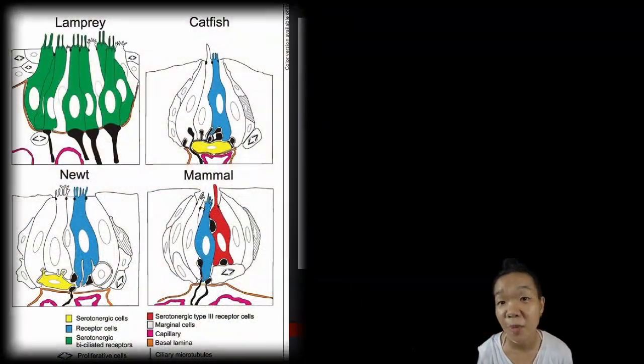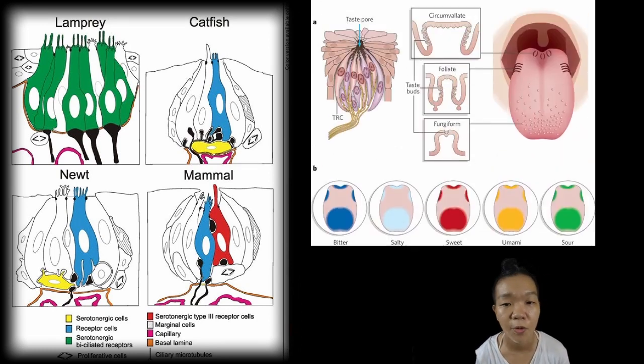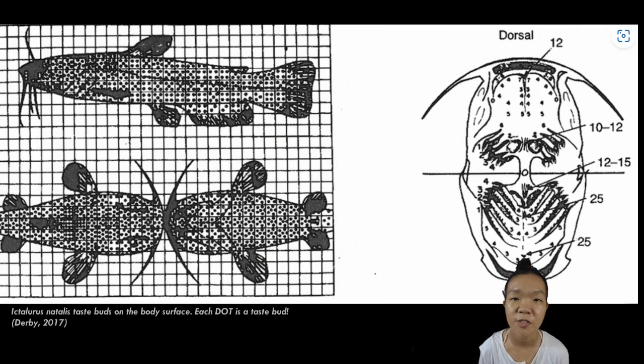Taste receptors, also called taste buds, detect chemicals in the oral cavity. In mammals, these are typically found in the tongue, but for fishes and other tetrapods they can be found in the roof, sides, and walls of the pharynx, as well as across the body surfaces of bottom-feeding or scavenging fish.